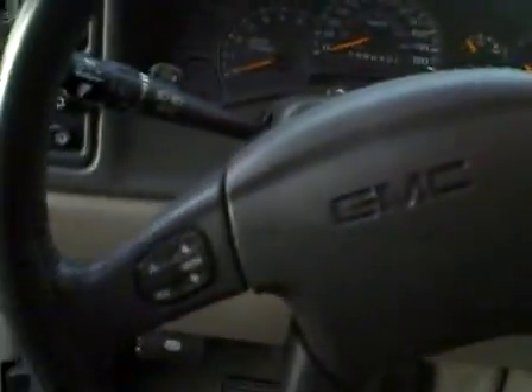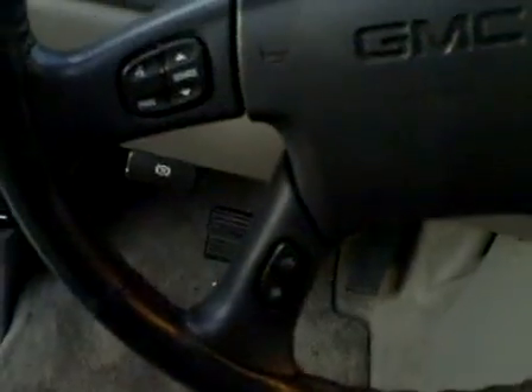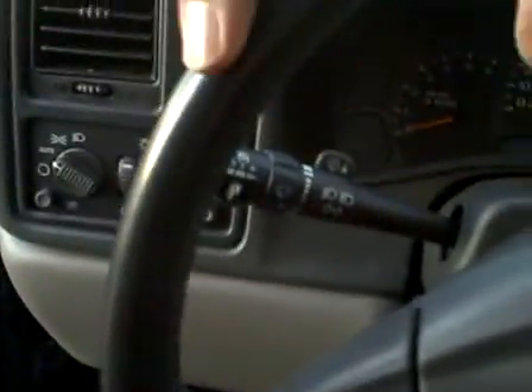Power sunroof, XM radio, full leather interior. The leather's in excellent condition. It's got a nice smell in here — smells like a leather vehicle. There are no bad odors or any kind of smoke smell, it's very clean. It's got the auto-climate dual zone climate control system, with full audio controls on the steering wheel along with the cruise control.